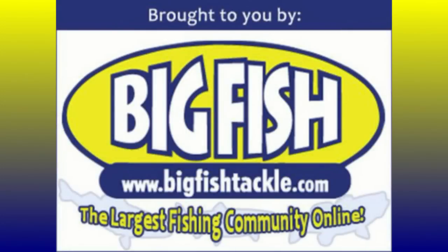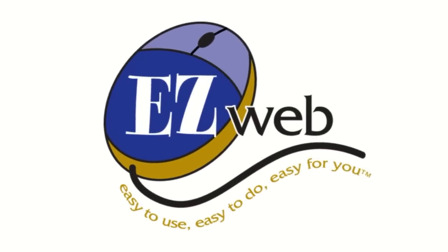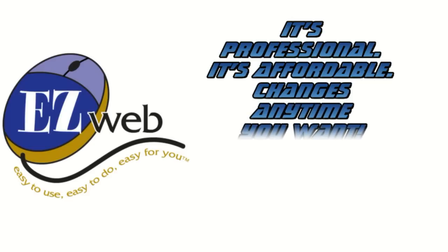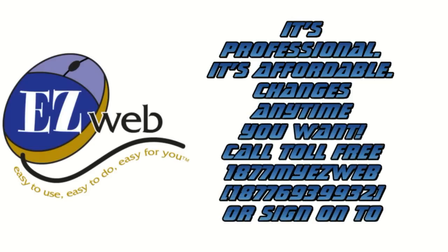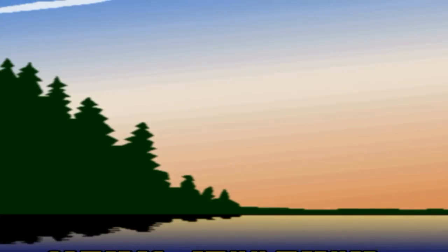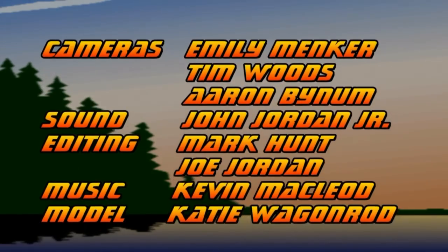Today's episode of Fishing with Joe has been brought to you in part by BigFishTackle.com, the largest fishing community online. Check out fishingwithjoe.com for articles, videos, photos, forums, and more. Joe's site is designed by Jardz Enterprises and powered by EasyWeb. Check out EasyWeb for yourself — it's professional, it's affordable, changes anytime you want. Call toll free 1-877-MY-EASYWEB or sign on to 1-877-MY-EASYWEB.COM. Thanks for watching Fishing with Joe and I hope to see you again next time.